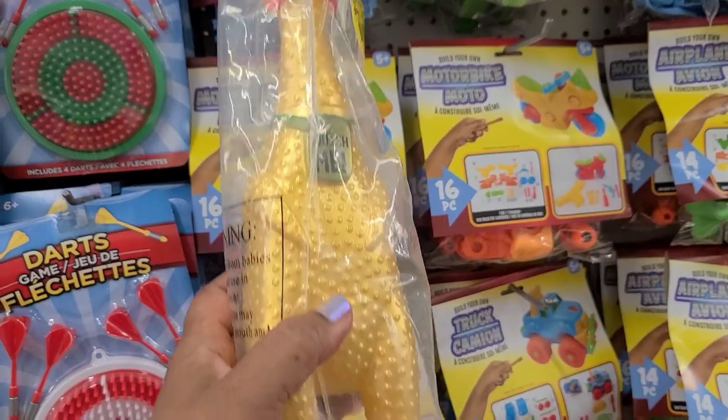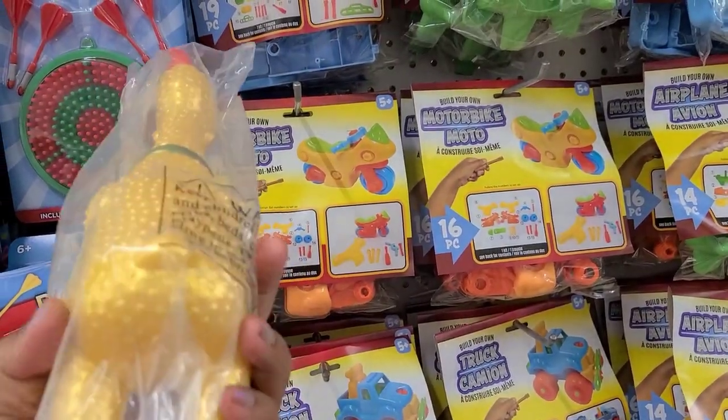This is hilarious — it's a chicken and he's back at the Dollar Tree again!